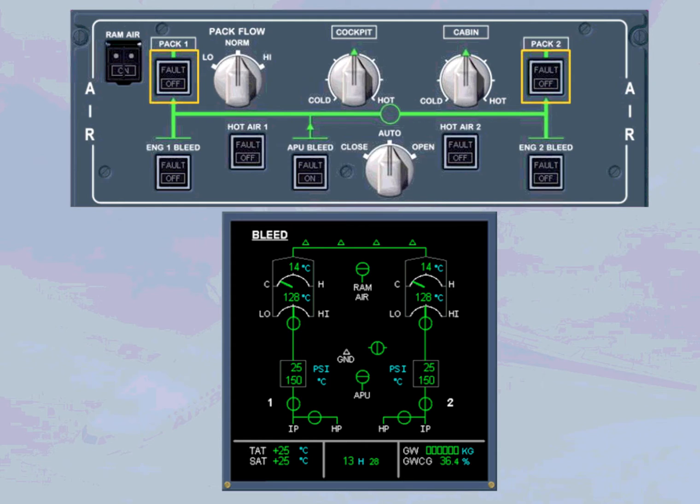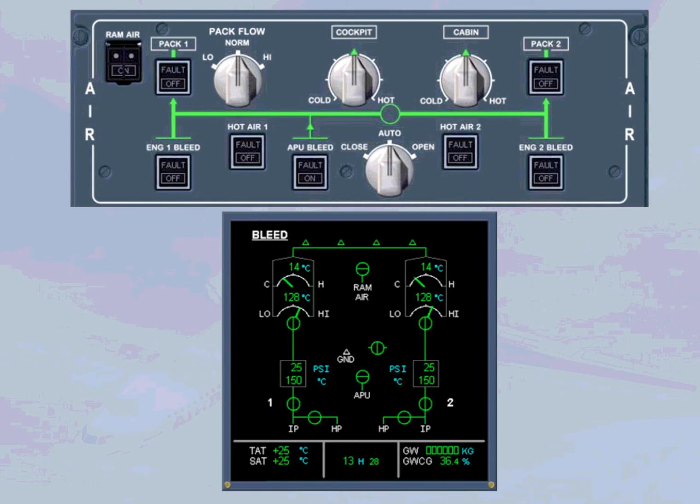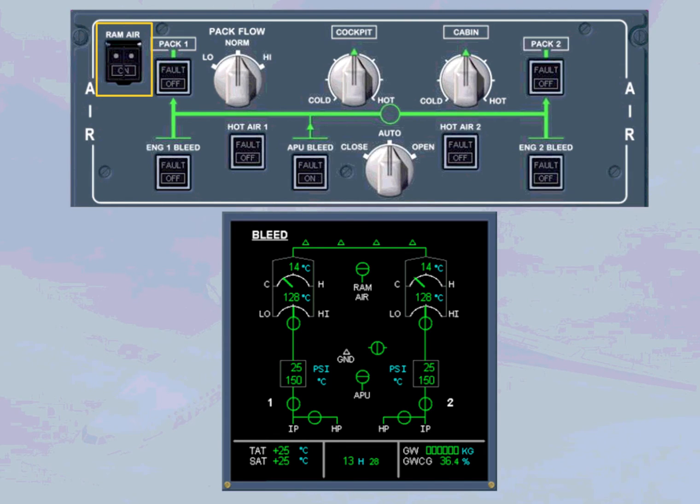The pack push button switches control their associated pack flow control valves. The pack flow selector is used to select the needed pack flow. The guarded RAM air push button switch controls the emergency RAM air inlet valve; in the example shown, this valve is closed. The use of the RAM air push button switch is restricted to abnormal conditions and will be discussed later.